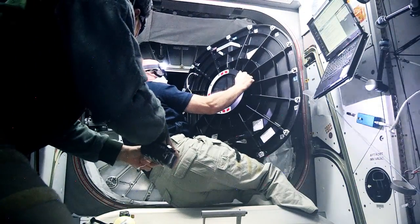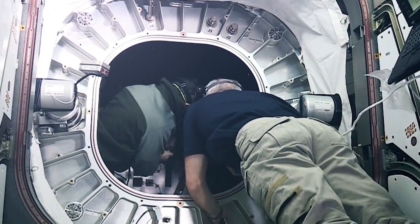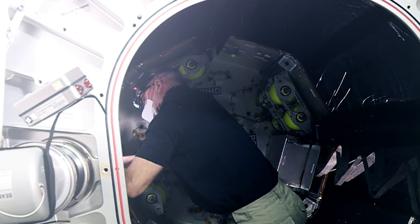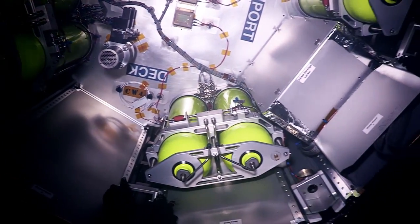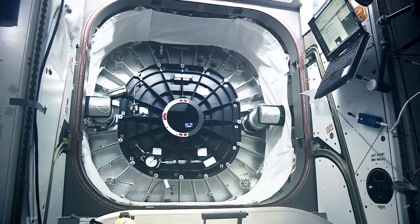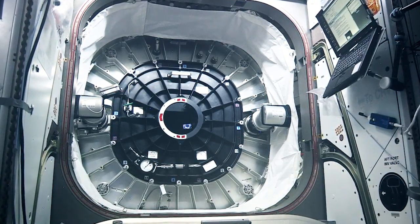Jeff Williams opened the hatch and went inside with cosmonaut Oleg Skripochka early Monday morning. After some quick air samples, Williams kicked off three days of beam outfitting. He set up hardware to facilitate airflow and installed radiation monitors, impact detection, and temperature sensors. The hatch was closed on Wednesday, and it'll be a few months before astronauts go back inside, but data from sensors will continue to come down in the meantime.